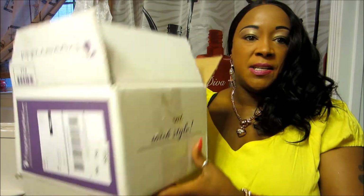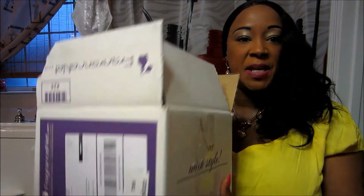Good morning YouTube, this is ClassyMama42 and I'm coming to you real quick before I go to work with a haul from Fragrance.net. Here's the box and I've already opened it.